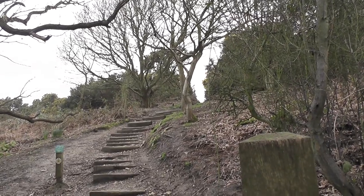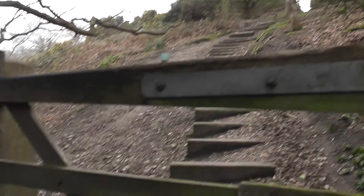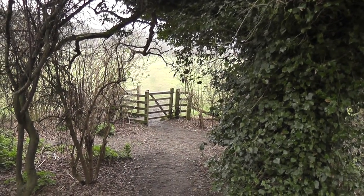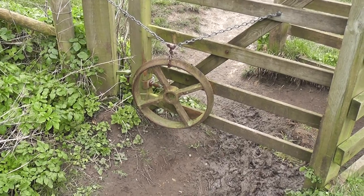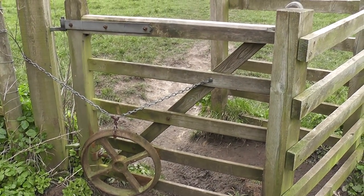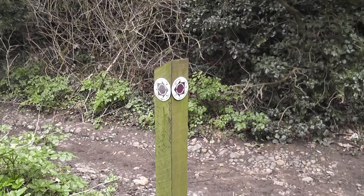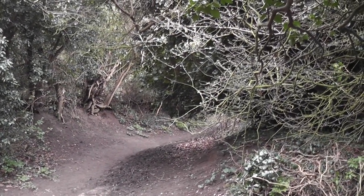Bit of confusion at the top of these steps I've just descended, but back on track. Through the kissing gate, through the kissing gate opposite and across the field. Coming up to point three now. Good use of old railway stock here — counterweight on the kissing gate. Point three: turning right here into the hedge sunken lane.